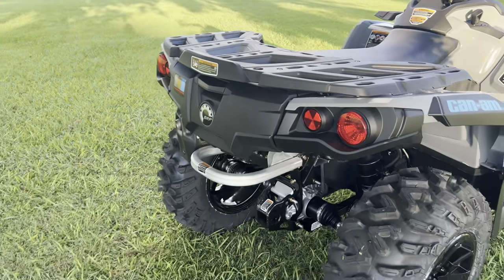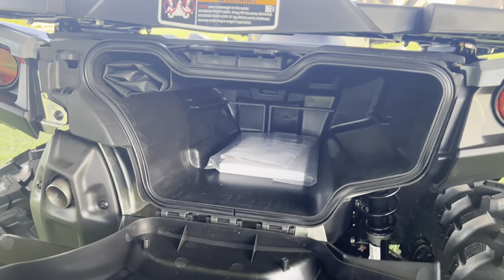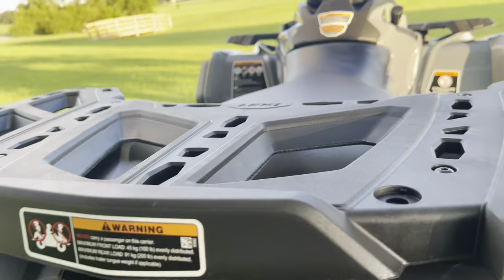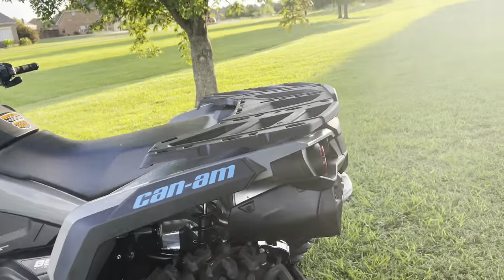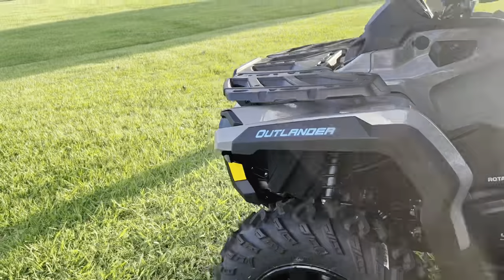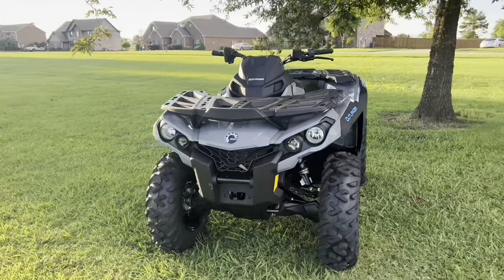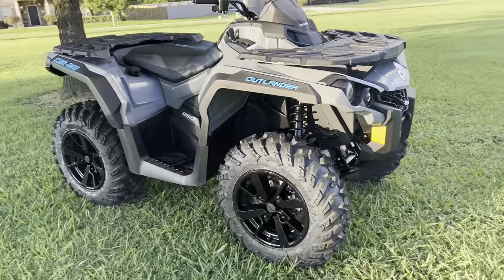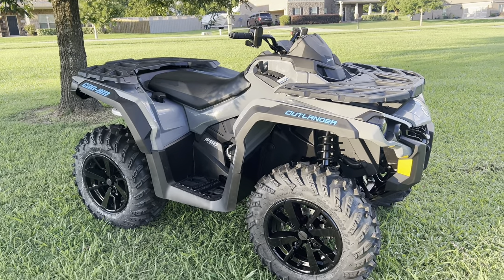It doesn't come with rear bumpers. It comes with a big rear storage compartment and a tool kit, which I like a lot, and it comes with a rubber seal. I'm pretty sure it's not as waterproof as you would think it is. It's just a model right above the base model, so it's not too much coming with it besides the rims, because I'm doing most of the stuff myself.